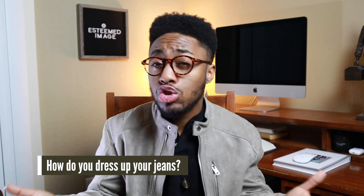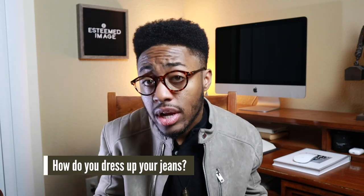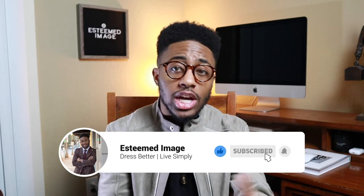Let me know in the comments how you dress up your jeans. One of my personal favorite ways is just to add a nice sweater, but I want to hear from you. If you liked this video and found it informative, be sure to crush that like button, subscribe to the channel, and hit the notification bell so you can join the family and be the first to know when I release more videos like this. As always, I appreciate you guys for watching. And remember — dress better, live simply, and wear non-distressed jeans.